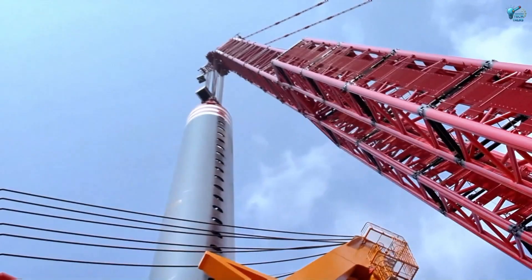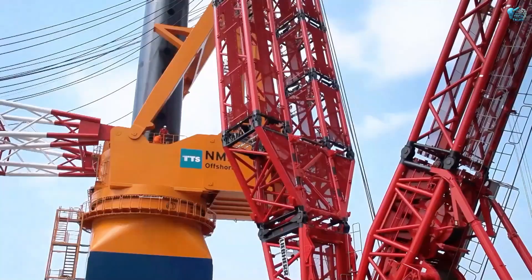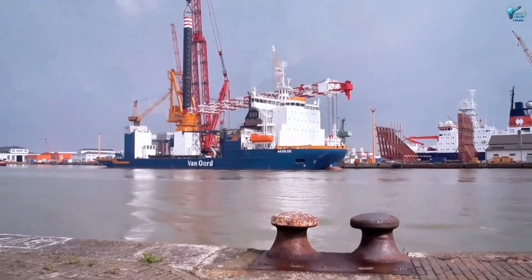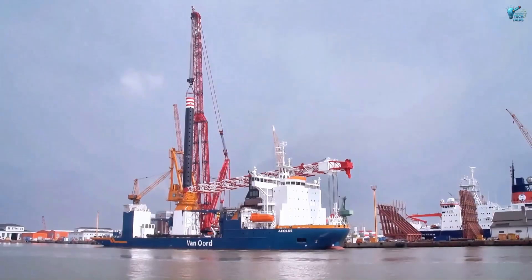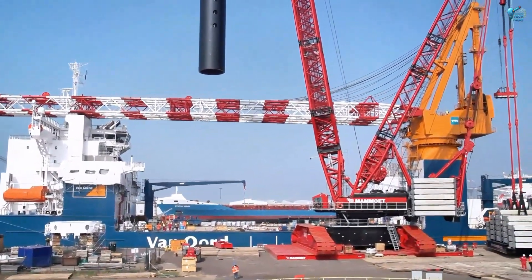The precision and stability required to maneuver such immense loads at dizzying heights are a testament to cutting-edge hydraulics and computer-controlled systems. It's not just a crane, it's an orchestrator of giants, carefully placing components into their colossal puzzle.